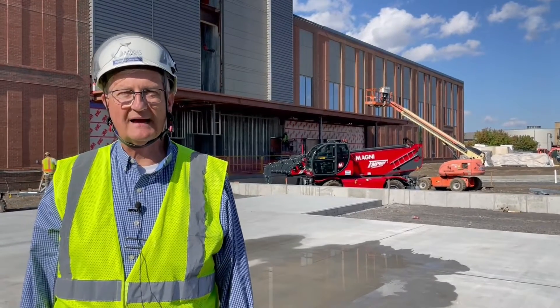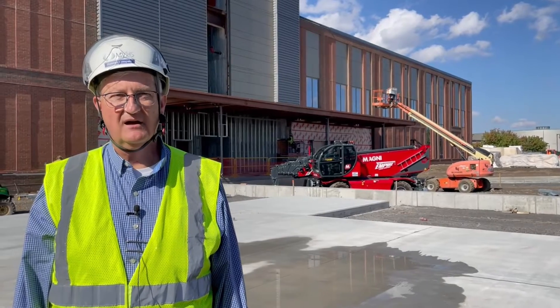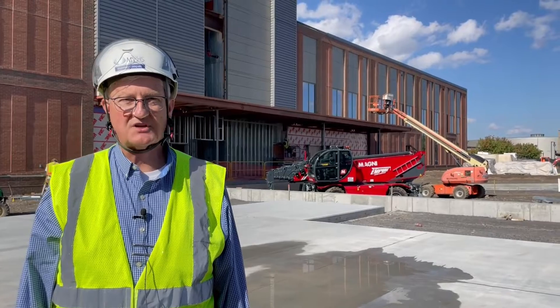We're making progress on the exterior of the new Wynn Hospital. Behind me is the loading dock entrance on the east end of the building. You can see they're finalizing the framing, and pretty soon you'll see the rest of the brick and the loading dock doors go in.